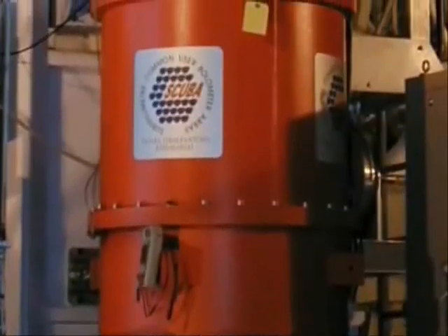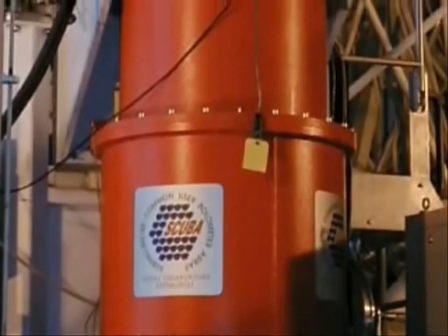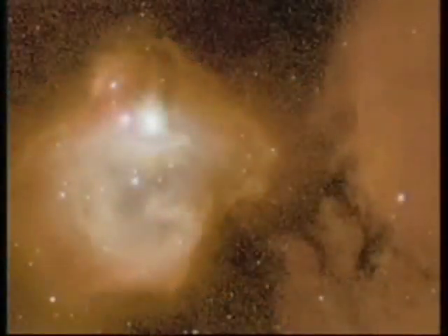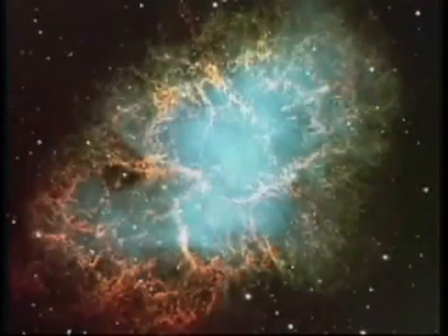The international facility uses a special camera-like device called SCUBA, which stands for Submillimeter Common User Bolometer Array. The device is internationally recognized as the most powerful imaging system of its kind. But as powerful as SCUBA is, its replacement, SCUBA 2, is designed to produce far more detailed images and be a thousand times faster than its predecessor.